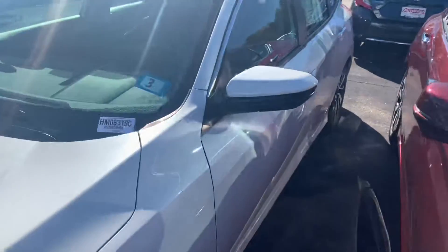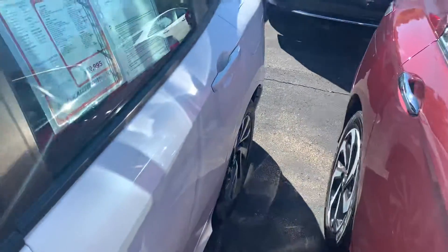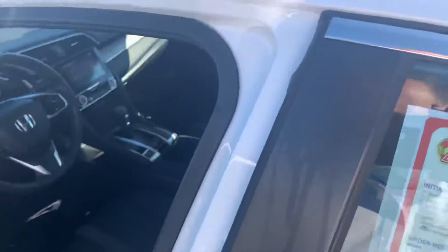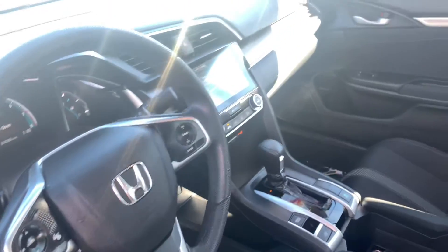This model is in Platinum White Pearl with black interior. You had also inquired on a 2017 EXT Coupe, which is currently not in the parking lot — it will be here any day now, having a few scratches taken care of at our body shop.